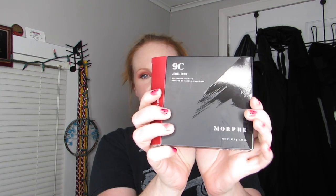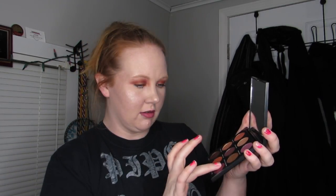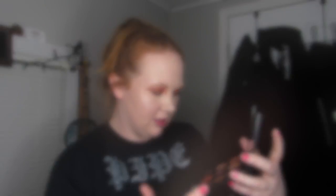The last thing I have is the Morphe 9C Jewel Crew eyeshadow palette. So cute. I have so much stuff for first impressions videos. All of these are colors I will actually use — Purple Rain, Rich Girl — really nice shades. I'll totally show you guys a swatch on my hand. Those are all really nice.